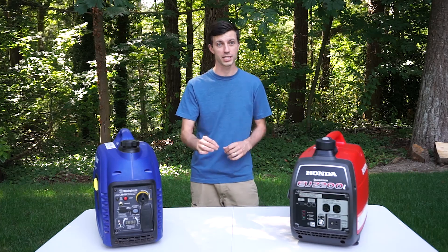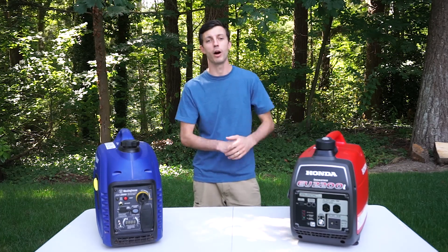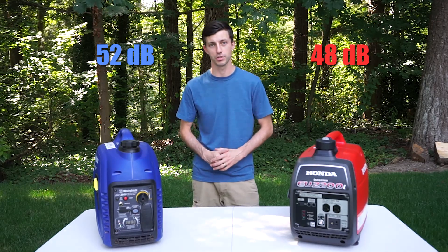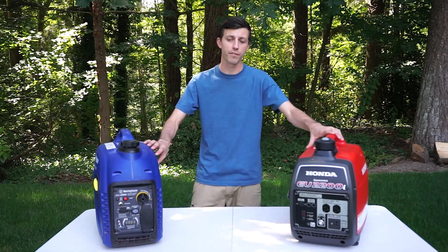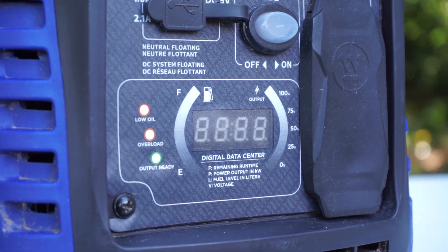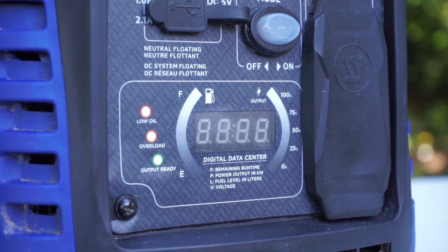The Honda has the edge on noise level, though, despite having a larger engine. The Honda will output 48 decibels of noise at a quarter load, whereas the Westinghouse will output 52 decibels at a quarter load. One thing I do like about the Westinghouse that the Honda does not have is this front LED display that will tell you the remaining runtime, the power output in kilowatts, the remaining fuel, and the output voltage.